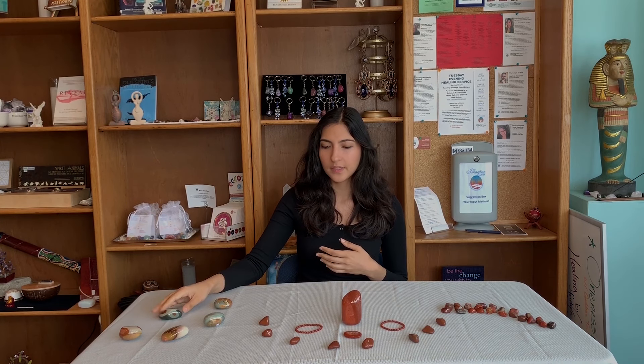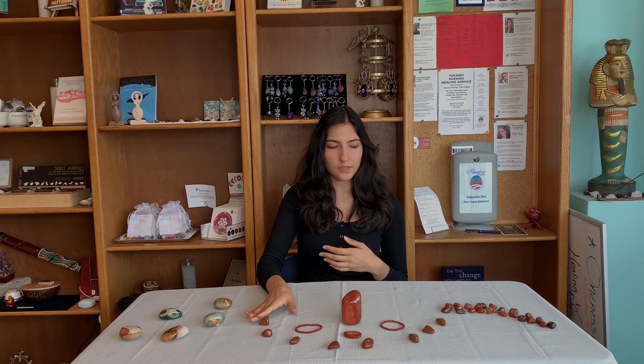There are many different kinds of jasper. Here we have polychrome jasper, this is the red jasper that we've been talking about, and brachiated jasper. Polychrome jasper and brachiated jasper have similar properties as red jasper.